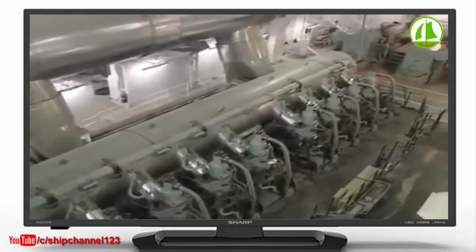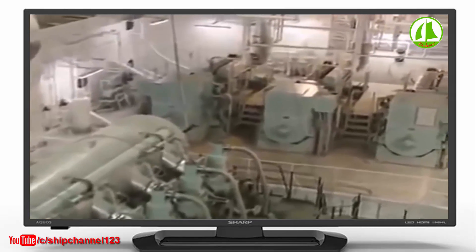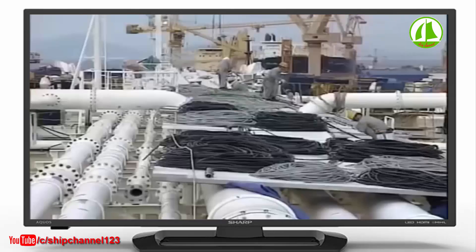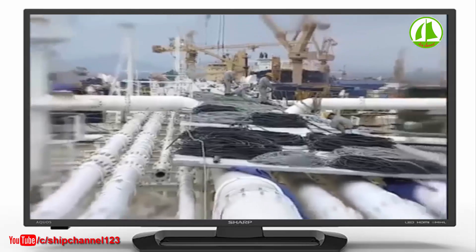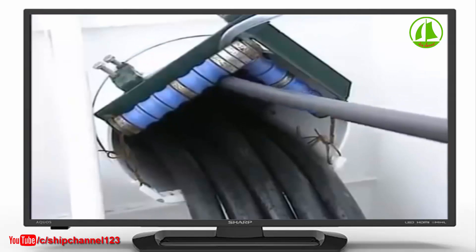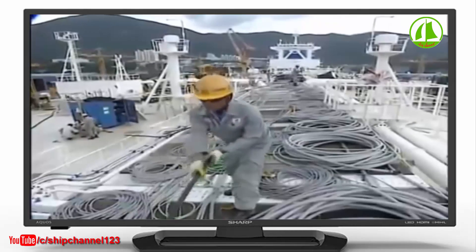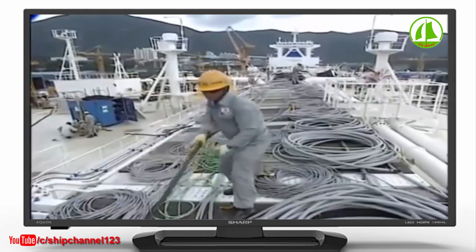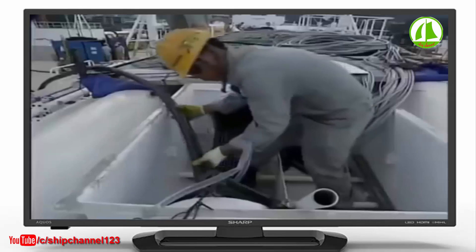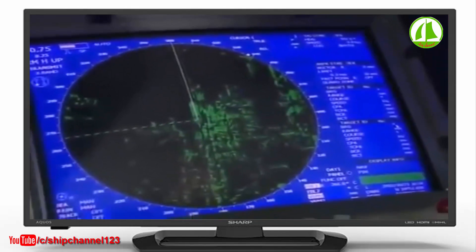Everything electrical on board has a backup. One of three generators is always on standby. To carry all this power around the ship, 120 kilometers of cable will be installed, every meter of which has to be very carefully insulated. Imagine a raging electrical fire on a ship that doesn't even allow cigarettes on board. Ultimately, all the wiring leads back to the nerve center of the ship — the bridge.